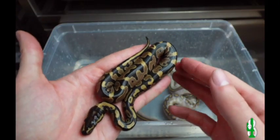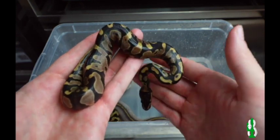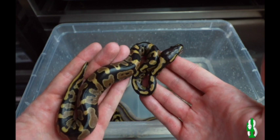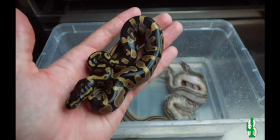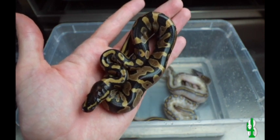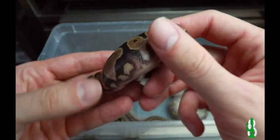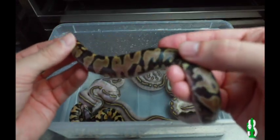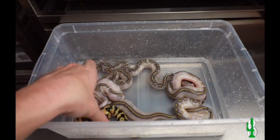First one up here is a yellow belly, 100% het for pied. We know this is a yellow belly because it came from a pastel ivory — so every single snake at least has one copy of the yellow belly gene, because the ivory is a super yellow belly. So we know this is a yellow belly, which is awesome, and 100% het pied to boot. It's an awesome example of a yellow belly. The belly looks great. I love yellow bellies and what they do with the pattern — look at that belly pattern, it's just so cool looking.